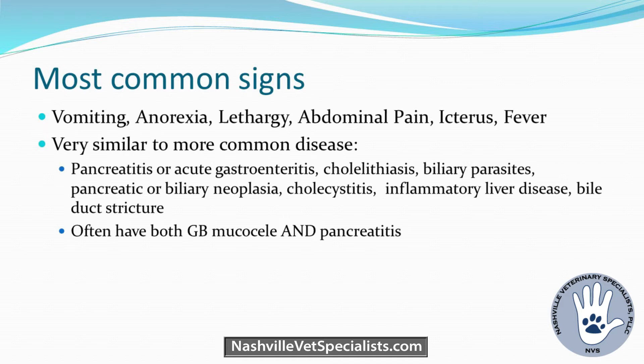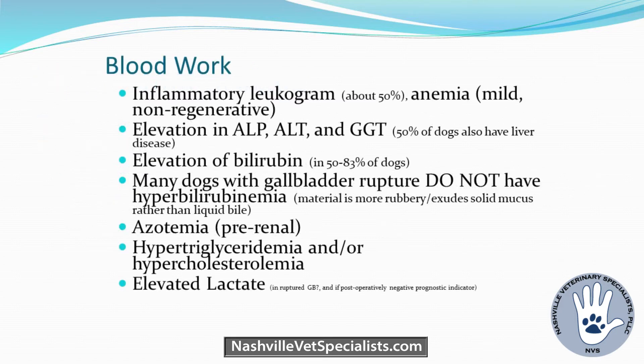Gallbladder mucoceles and pancreatitis frequently co-occur — when the pancreas gets swollen enough, things really blow up. Blood work isn't always easy to use to predict severity or outcome. An inflammatory leukogram is present about 50% of the time. Mild anemia suggests chronic disease. About 50% of gallbladder mucoceles have concurrent liver disease, though it can be primary liver disease separate from the mucocele, making it hard to differentiate.